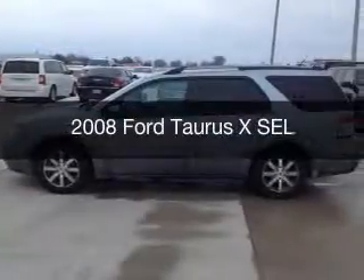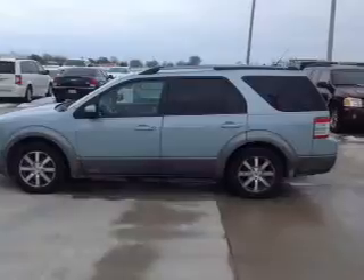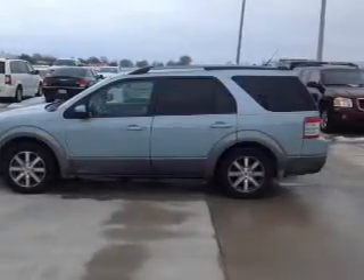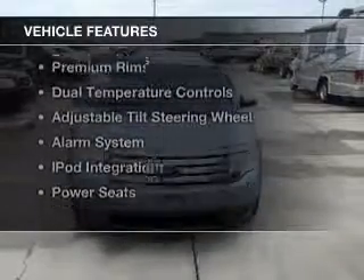This is a used 2008 Ford Taurus X. It's powered by all-wheel drive, a 3.5 liter six-cylinder engine, and a six-speed automatic transmission. The features include leather seats,